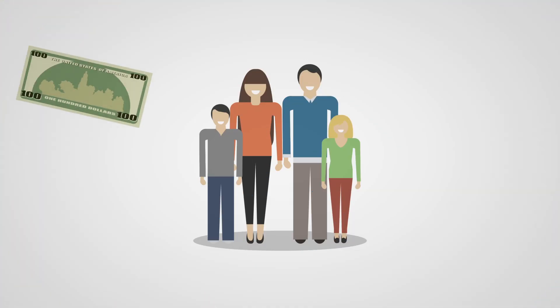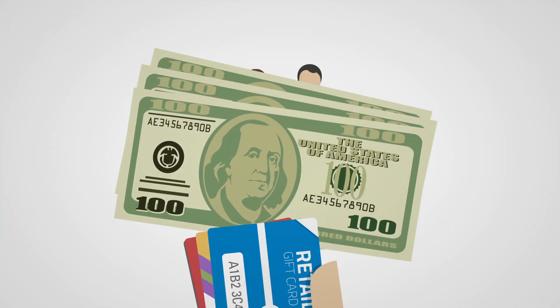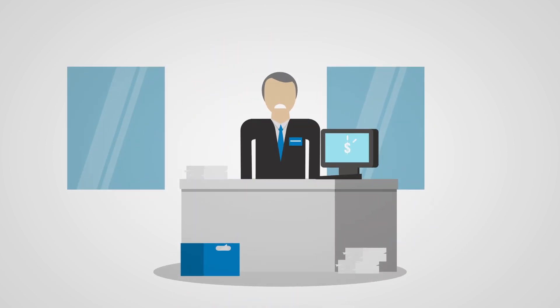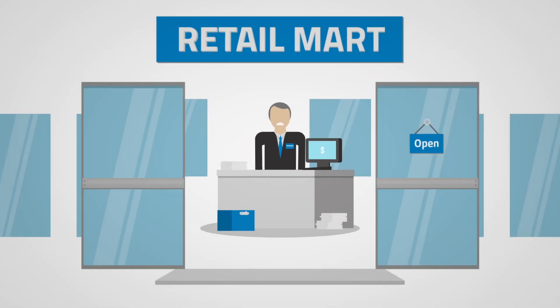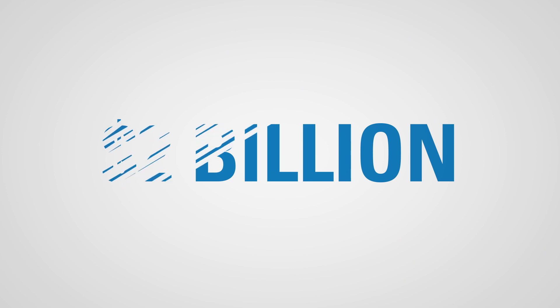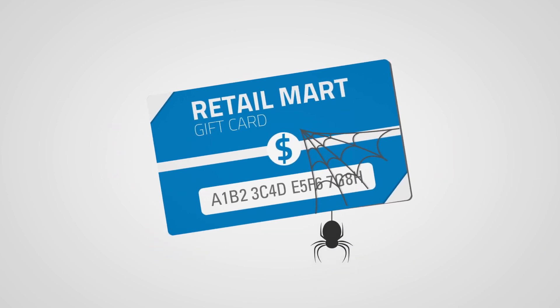The average household has $300 in unused gift cards, and that money sits dormant on a retailer's balance sheet, waiting to be recognized as revenue. In fact, retailers lose out on $2 billion in top-line revenue each year, thanks to unredeemed cards.